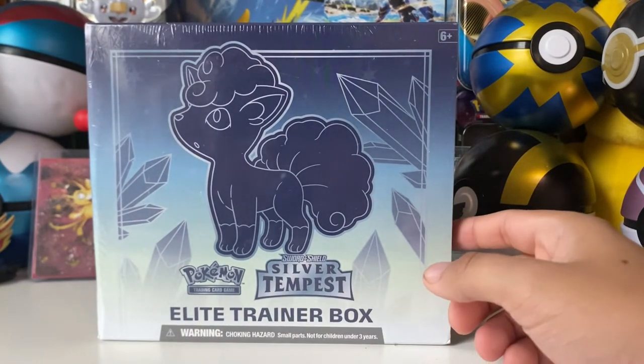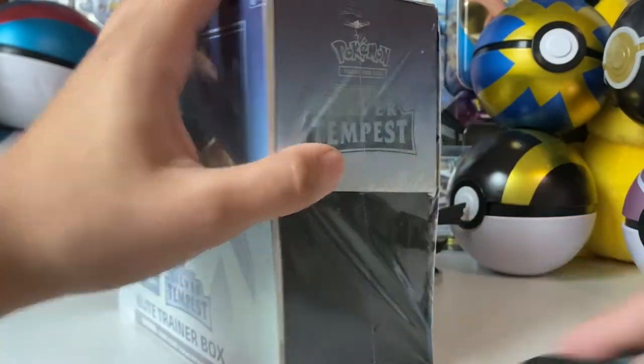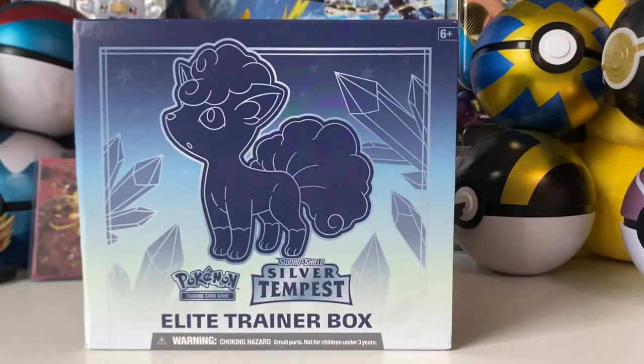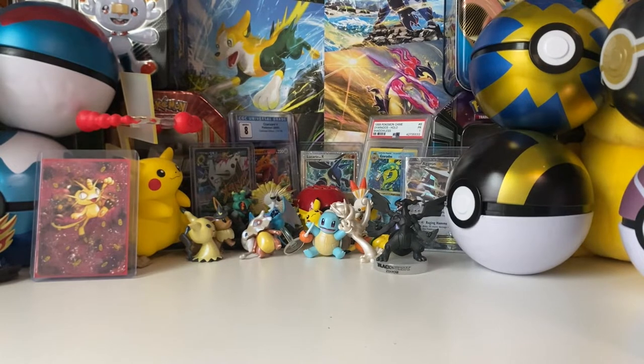I like to do Elite Trainer Boxes and booster boxes when sets come out, and this is what I ended up picking up, so pretty cool. I am pretty excited. I don't know anything about this new set — I know it came out pretty recently and I've just started seeing people opening it. It's got a Galarian Vulpix on the front, I think. I'm going in completely blind, more so than usual, because I've been so busy — my finals are this week, I have two finals, and I already did my final presentation for one class.